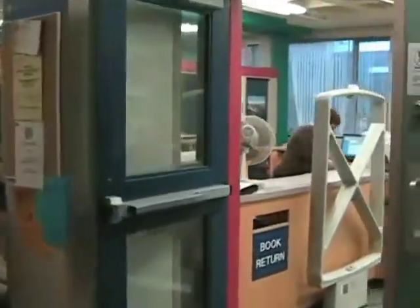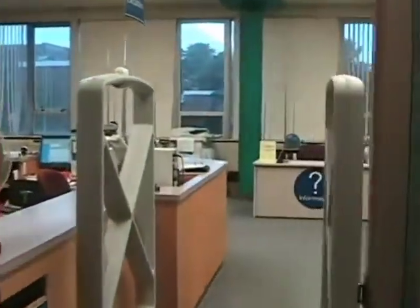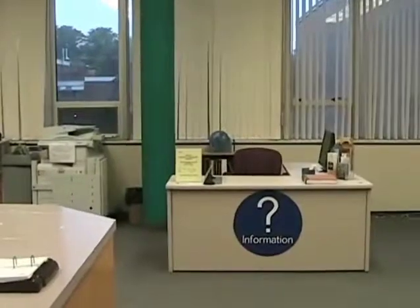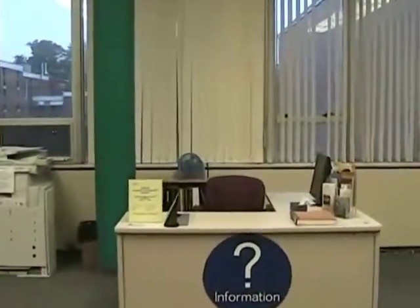The Circulation Desk is found to the left of the main entrance. This is where you can sign out and return books and find items that are on reserve. The Reference Desk is located in the main library entrance. Staff here are happy to answer any questions that you may have regarding your research.